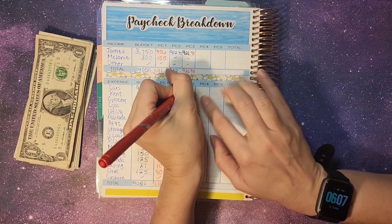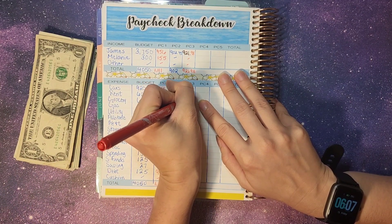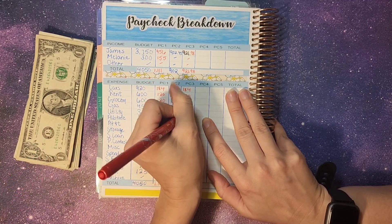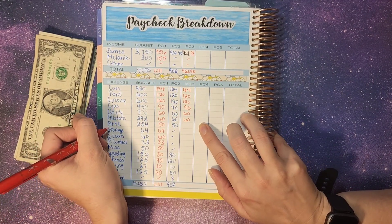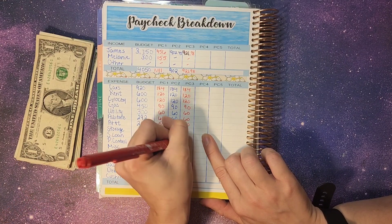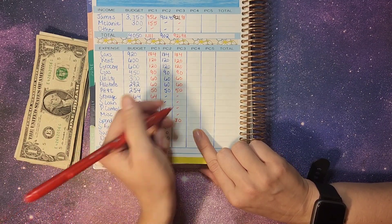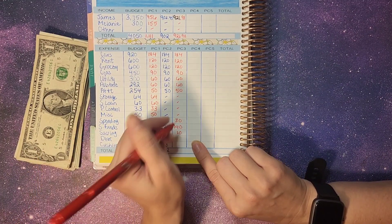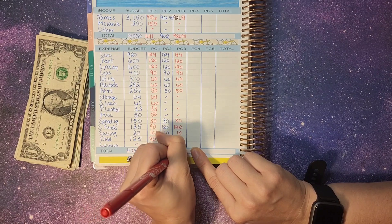So for the cars, we're putting $184. For rent and groceries, it's going to get $120. For gas, we are adding $90. Utilities and All-State both get $60. AT&T is getting $50. Storage, student loans, pest control, and miscellaneous are fully funded. Spending, we are adding $30. Sinking funds, we're going to put $140. Savings, $10. Debt is getting $50. And then we left $7 in the cushion, so that totals us at our $921.